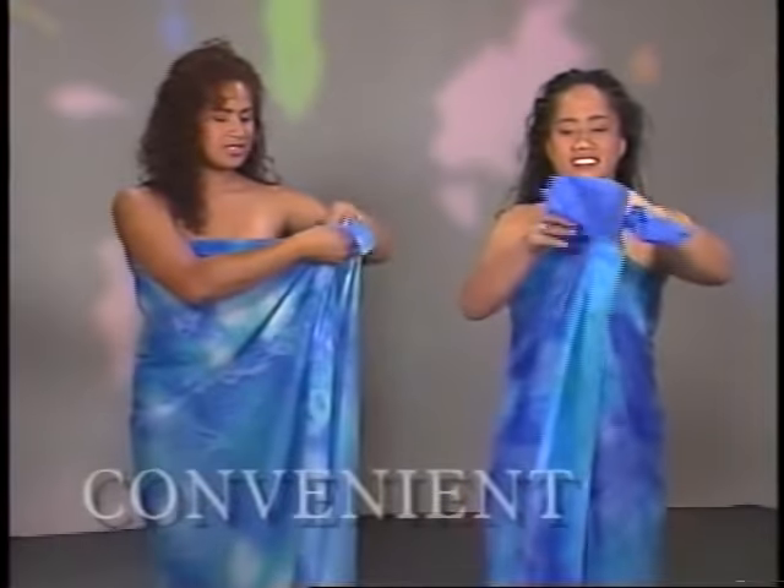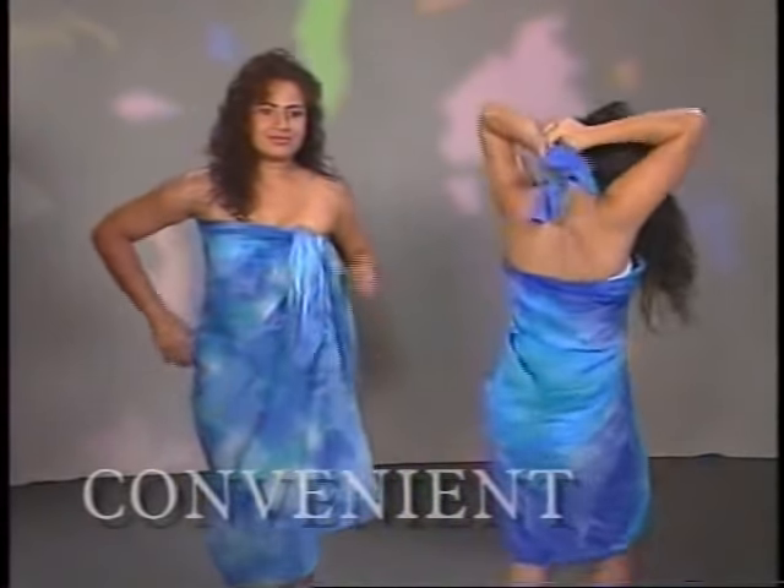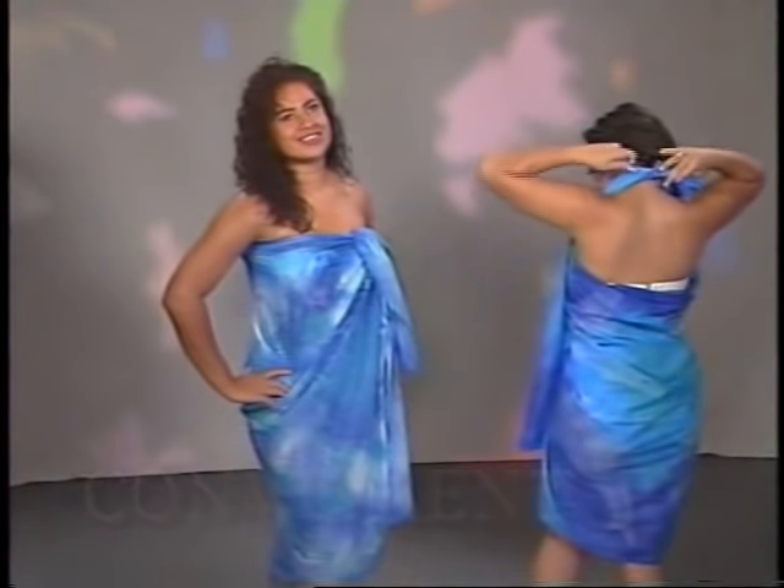Pareos are convenient. When you get out of the water, it takes only a few ties to cover up and feel Hawaiian.